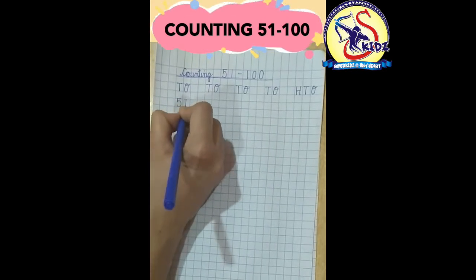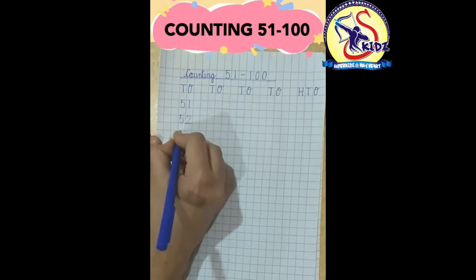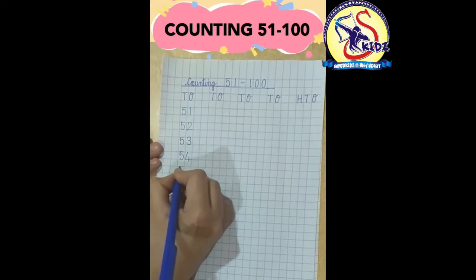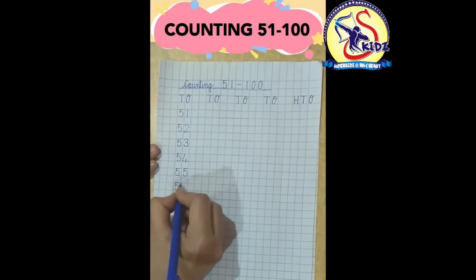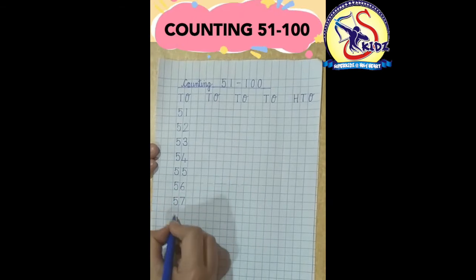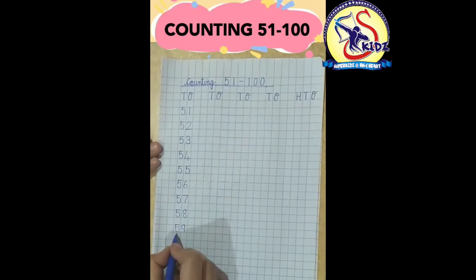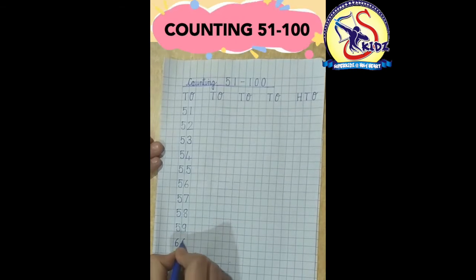51, 52, 53, 54, 55, 56, 57, 58, 59. What comes after 5? Yes, 6. So 60.